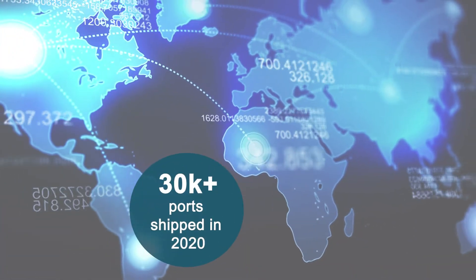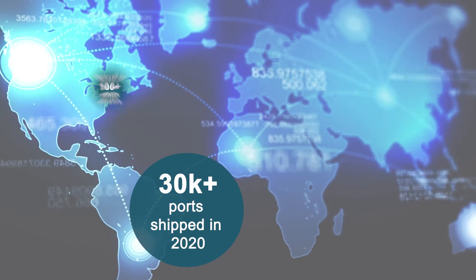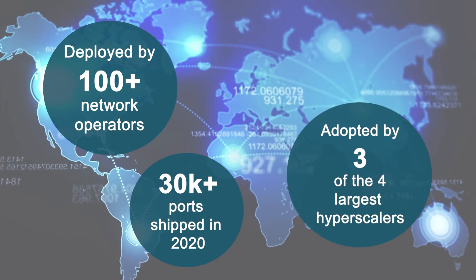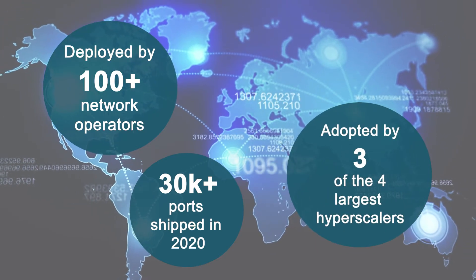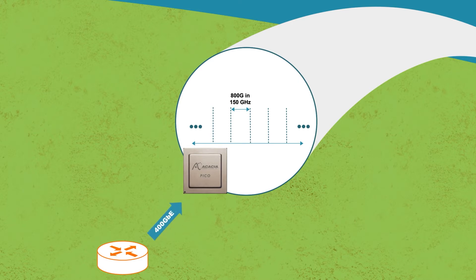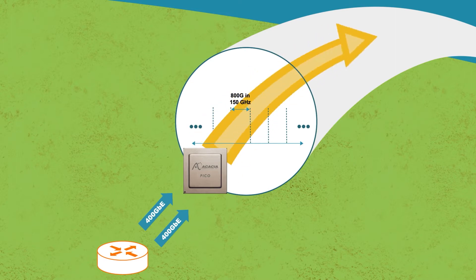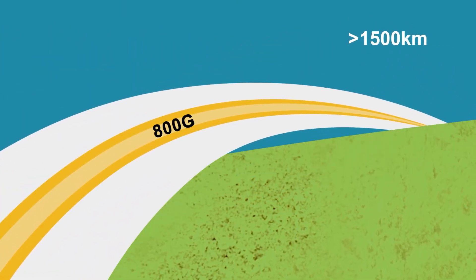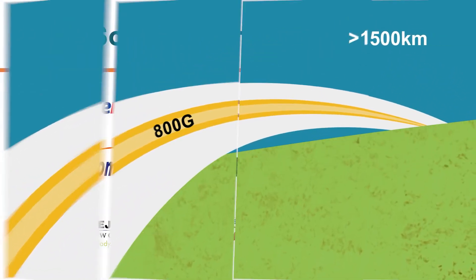Today, Acacia's Pico-based 1.2 terabit solution is deployed in well over 100 networks around the globe and growing, and adopted by three of the four largest hyperscalers. A Tier 1 hyperscale network operator has chosen to deploy a Pico-based solution to transport 400 gigabit Ethernet long-haul traffic, combining two 400 gigabit Ethernet client signals into an 800G channel, supporting reaches greater than 1500 kilometers using 150 gigahertz of spectrum.